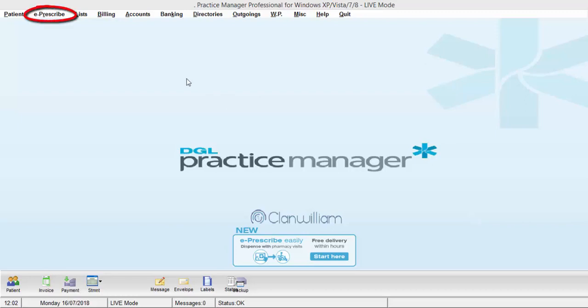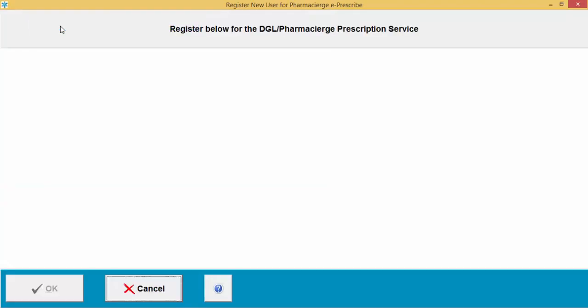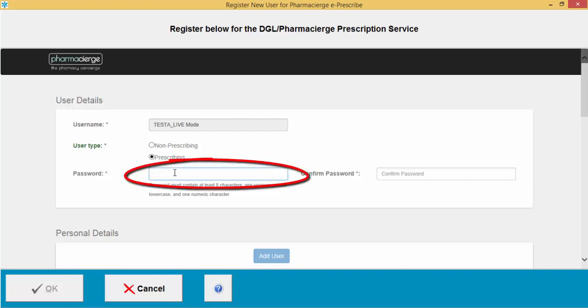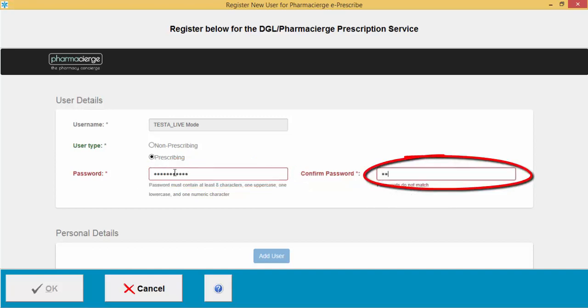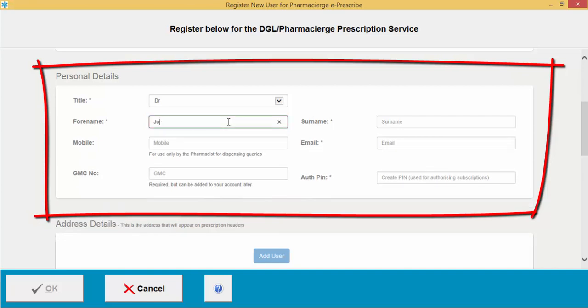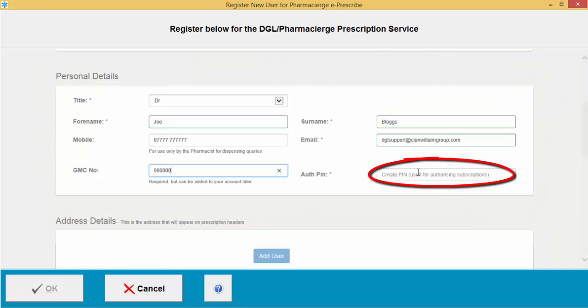To register a new user, click on the E-Prescribe option, then select 'Register new user for Pharmacy Urge E-Prescribe.' Select what type of user you are — non-prescribing or prescribing. Create a password for your account and confirm it on the right-hand side. Then scroll down to the personal details section and create an authorization PIN number to authorize subscriptions and prescriptions.